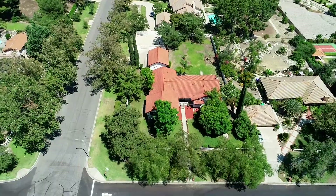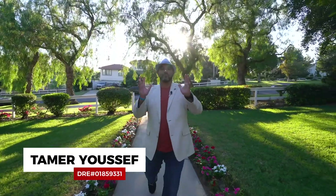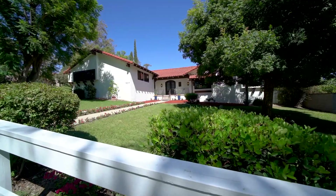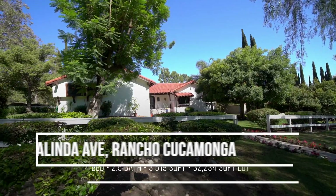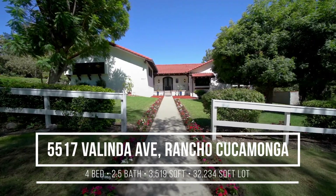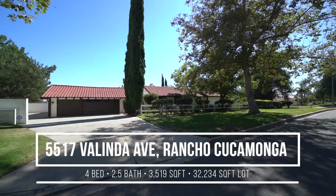Hey everyone, Hammer the Hammer with VMAX Town Realty. I am super excited to bring you my new listing in the prestigious community of Deer Creek in the beautiful city of Rancho Cucamonga, located at 5517 Belinda Avenue. Let's check it out together.